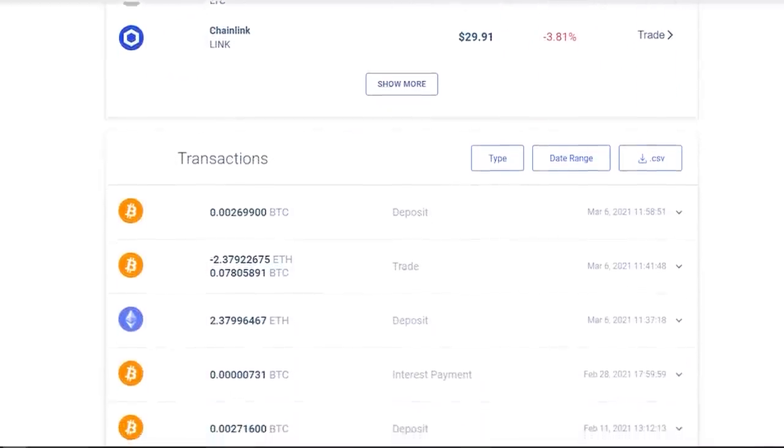Welcome back. Today we are basically going to be showing you guys the results of mining to flexpool.io with three gigahash for the past 48 hours.